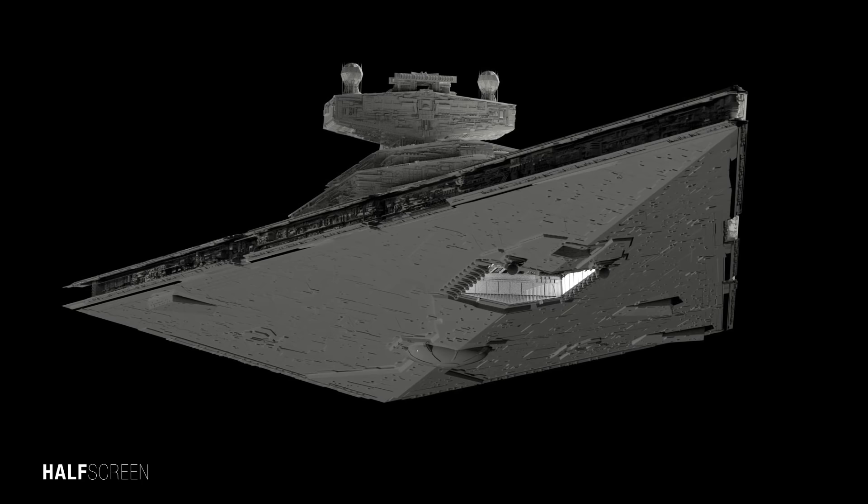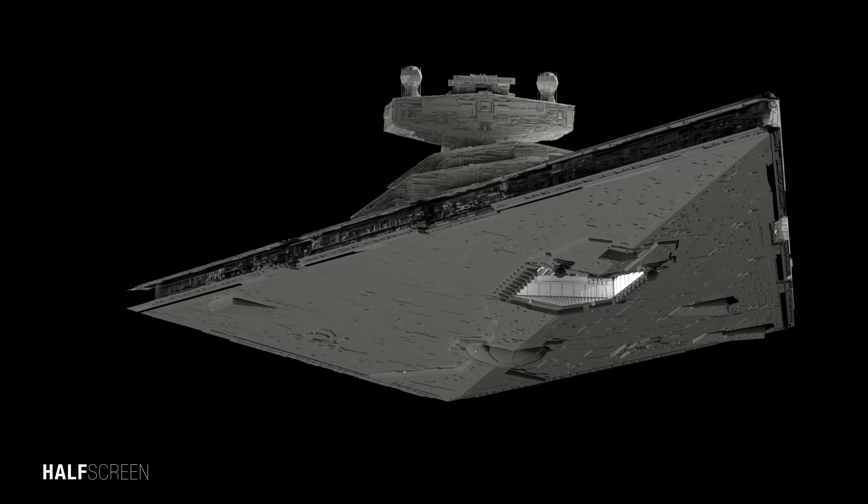Roughly 30 years after the Battle of Endor, the new Resurgent Class Star Destroyer was constructed to replace the aging Imperial Class by the First Order, borrowing the design philosophy from the highly respected and coveted ship.